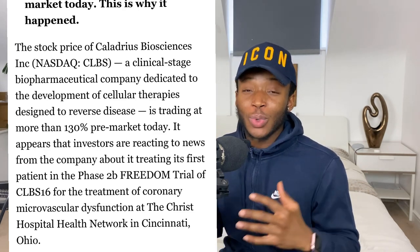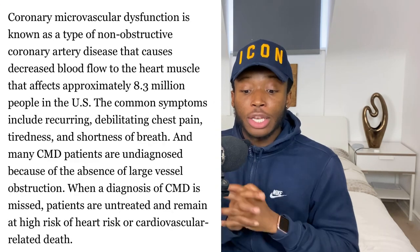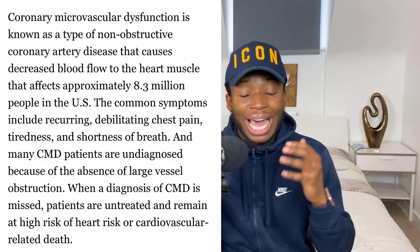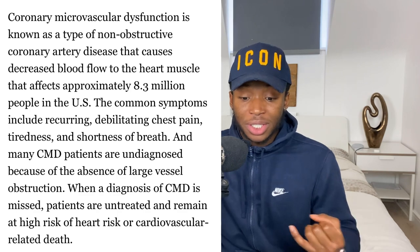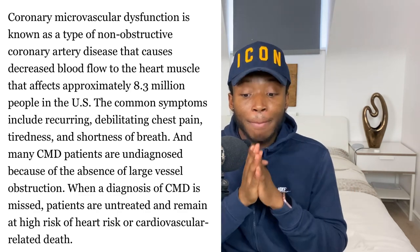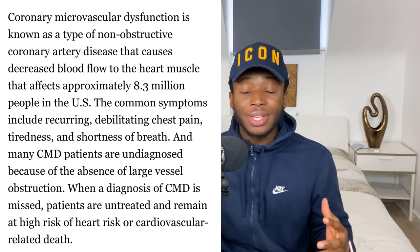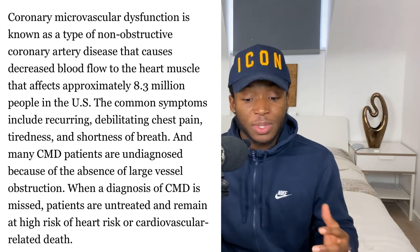CMD is a non-obstructive coronary artery disease that causes decreased blood flow to the heart muscle. This disease affects 8.3 million people in the U.S. and common symptoms include chest pain, tiredness, and shortness of breath, with many patients going undiagnosed and untreated. As of now there are no approved pharmaceutical treatments for CMD — all they can do is treat the symptoms.